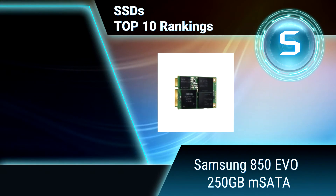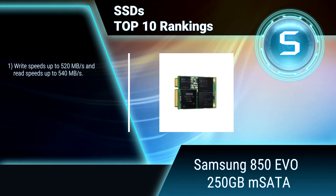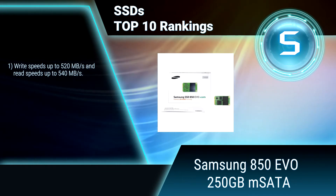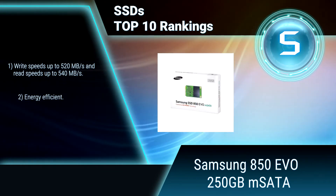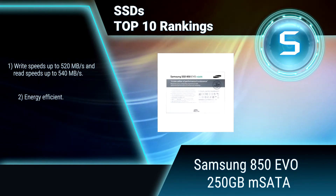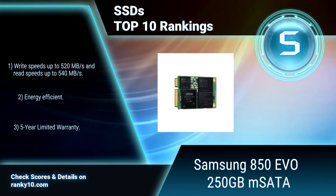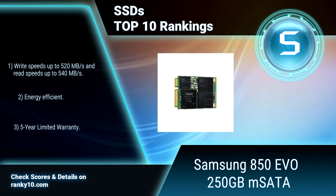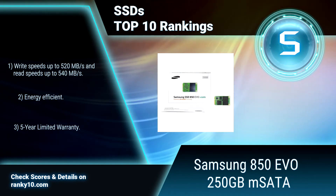Ranking number 5: Samsung 850 EVO 250GB mSATA. Featuring Samsung V-NAND technology and dynamic thermal guard protection, this SSD ensures the integrity of your data even under heavy workloads. The ultra-thin mSATA form factor provides an ideal fit for ultrabooks and laptops. Fast read and write speeds. Energy efficient. 5-year limited warranty.